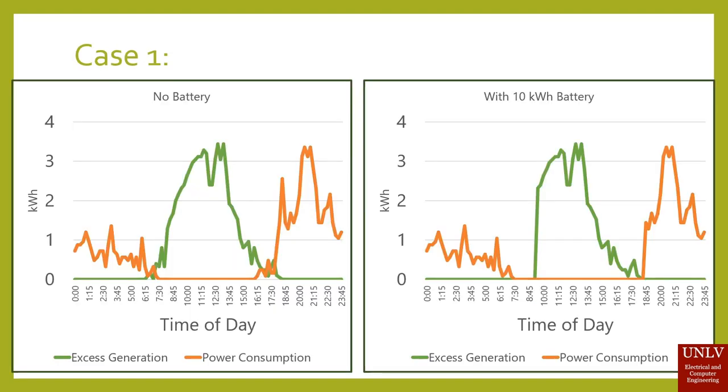Now combining that software — the machine learning model — with our hardware, we were able to simulate a few cases. In the first case, excess generation credit is applied for the day since the customer generated more than they consumed from NV Energy. With no battery, the cost for the day was about eight dollars. However, with a standard 10 kilowatt-hour battery, which is standard for home use, it was about four to five dollars a day.